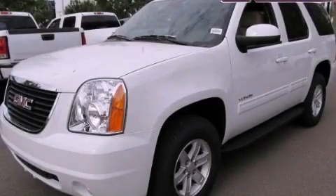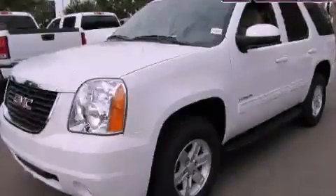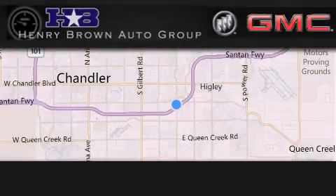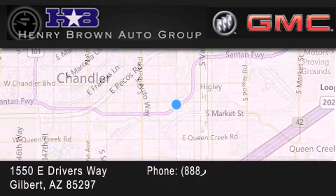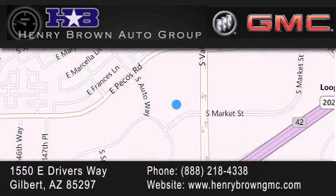Call now to find out how you can own this breathtaking vehicle. Henry Brown Buick GMC is located at 1550 East Drivers Way in Gilbert — family owned and operated, offering every customer a premier experience. Cars and trucks and trades are worth more at Henry Brown Car and Truck Store.